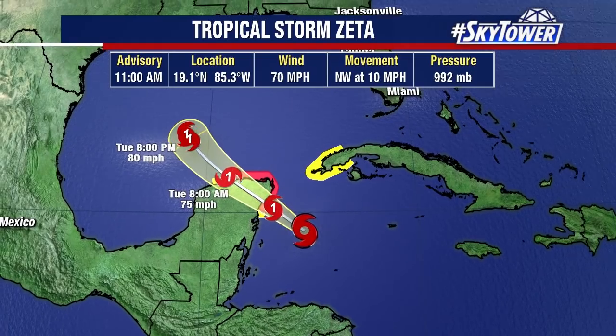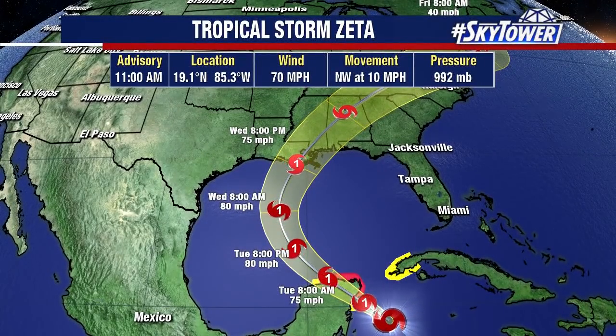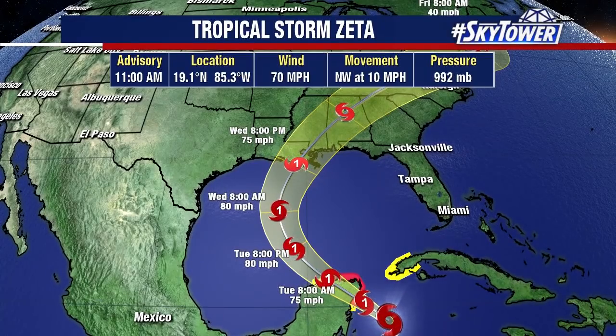As it moves into the Gulf, it's going to start to make that right-hand turn. A couple of things are going to happen as it moves into the Gulf — it's going to start to encounter some stronger wind shear, so that will pick up over this system.